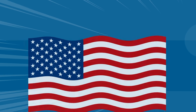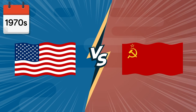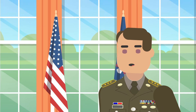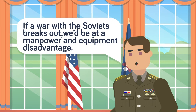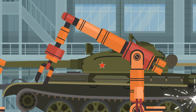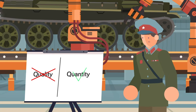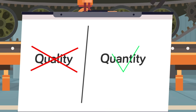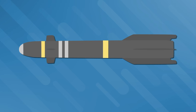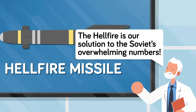The story of the Hellfire begins in the 1970s. The US and the Soviet Union were still in a heated arms race to build both bigger and more technologically advanced militaries than their adversary. The US planners knew that if the two powers ever got into a full-blown kinetic conflict, the US and its allies would be at a severe numerical disadvantage in terms of manpower and equipment.